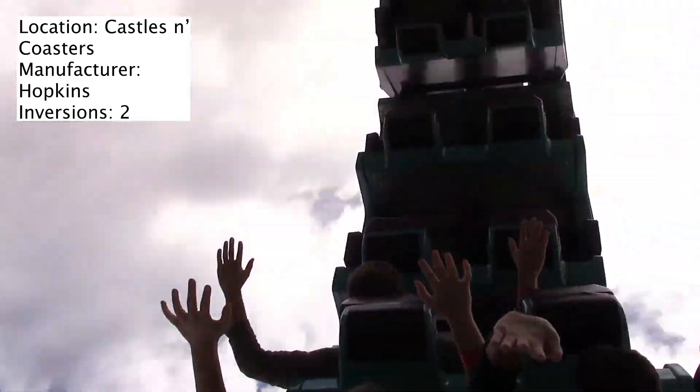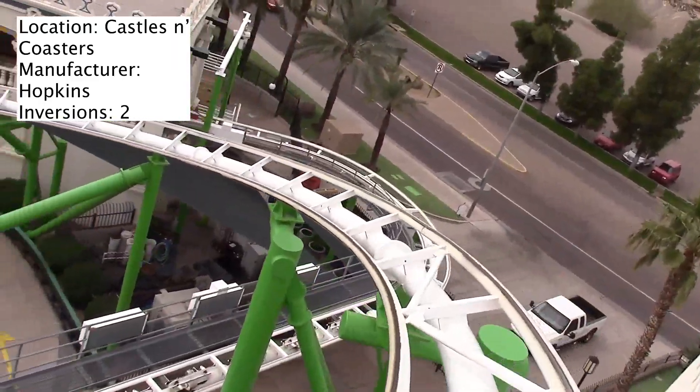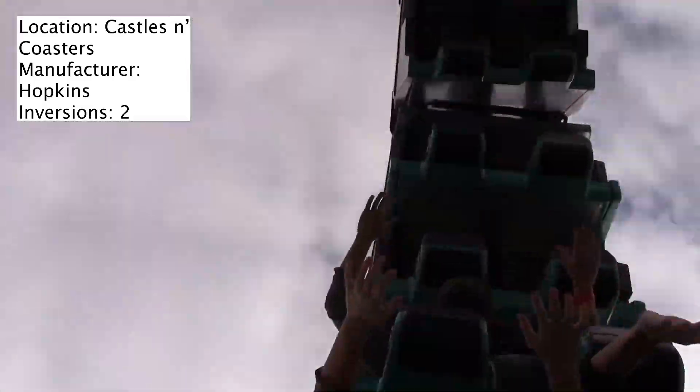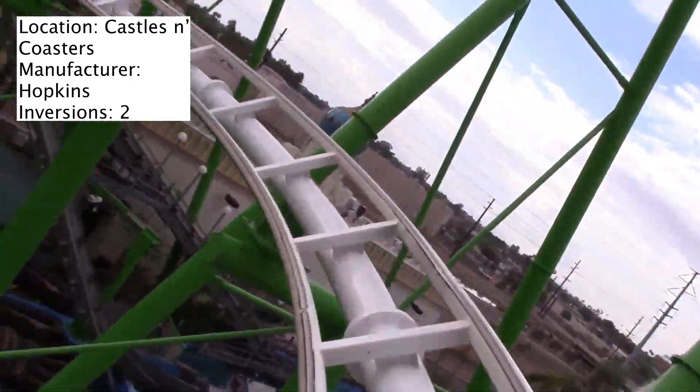It's a great fit for Castles and Coasters as their main attraction, and I honestly enjoyed it. I think I rode it probably five or six times. I didn't find it to be rough — it's a fairly smooth ride, and I think this ride would do well at larger parks too.